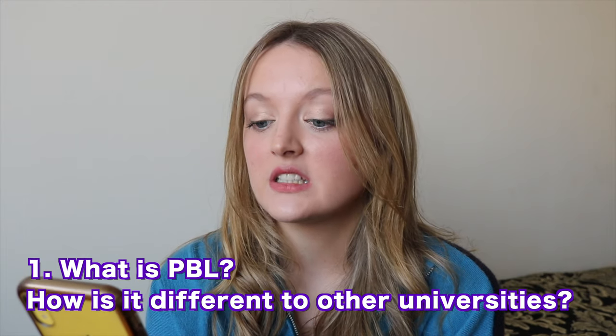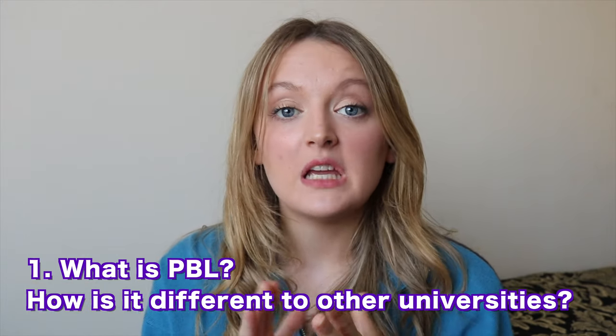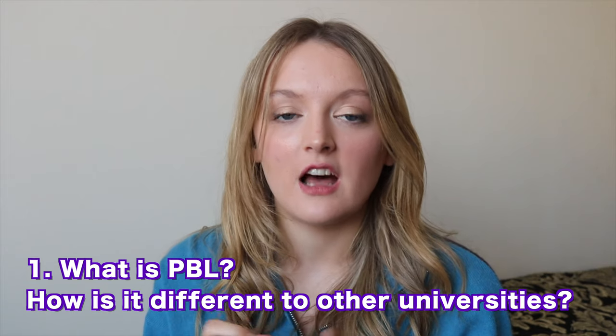What is PBL and how is it different to other universities? PBL stands for problem-based learning. We're pretty much the only law school in the country that uses PBL and it is quite unique. Typically at a university you'll have a lecture on a topic, go do independent research, then answer questions in a small group seminar, and sometimes write an essay.